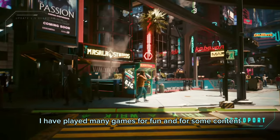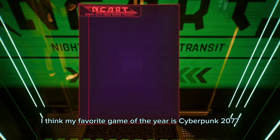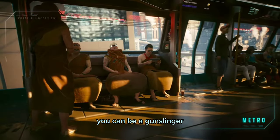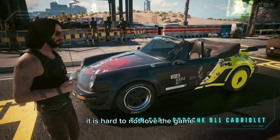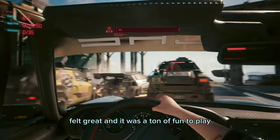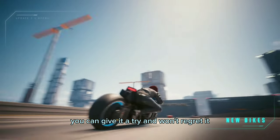I have played many games for fun and for content, and if I could, I would talk about many games that I ended up loving. But for this year, I think my favorite game of the year is Cyberpunk 2077. You dive into a world where every choice you make matters — you can be a gunslinger, a hacker, a techie, a lover and a fighter with varying levels of skill and enthusiasm. It is hard not to love the game, and I found myself losing hours and hours of time playing. The game felt great and it was a ton of fun. If you have not played the game, you can give it a try and won't regret it.